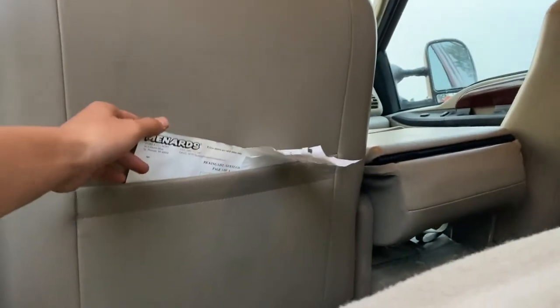In the back of the truck, nothing in the pockets besides receipts from Menards. And yeah, that is it — that's all we got. It's kind of messy.